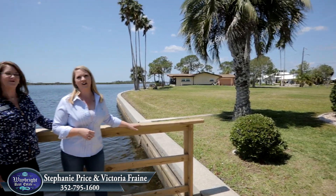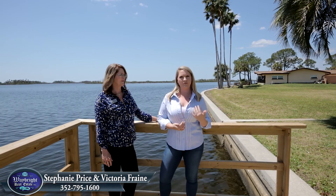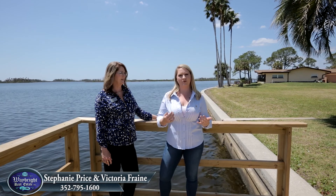If you want to check out this listing or any of our other listings and get additional photos and information, visit our website at waybrightrealestate.com. I'm Victoria Frane, broker associate of Waybright Real Estate. We're waiting for your call.